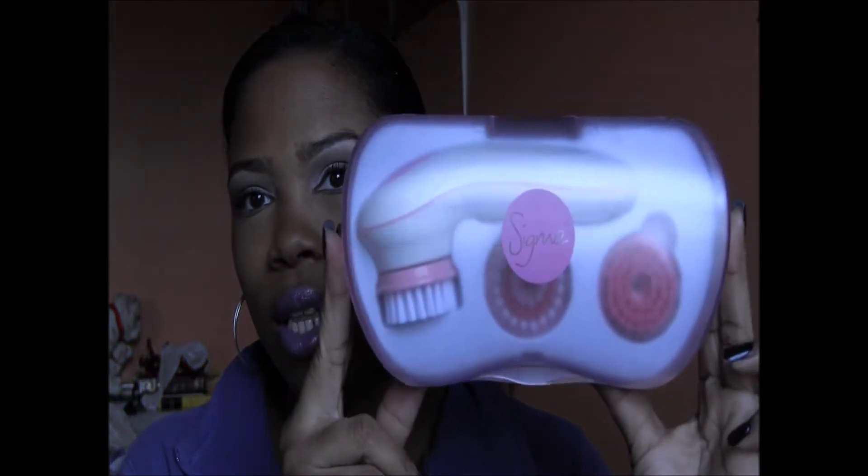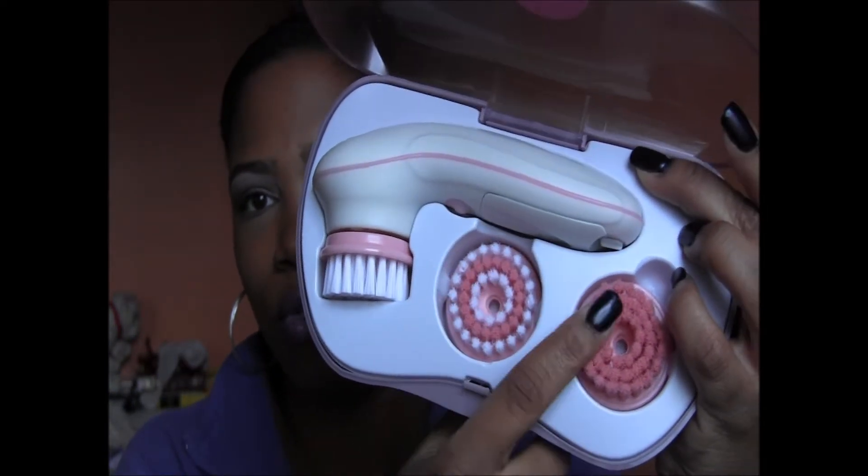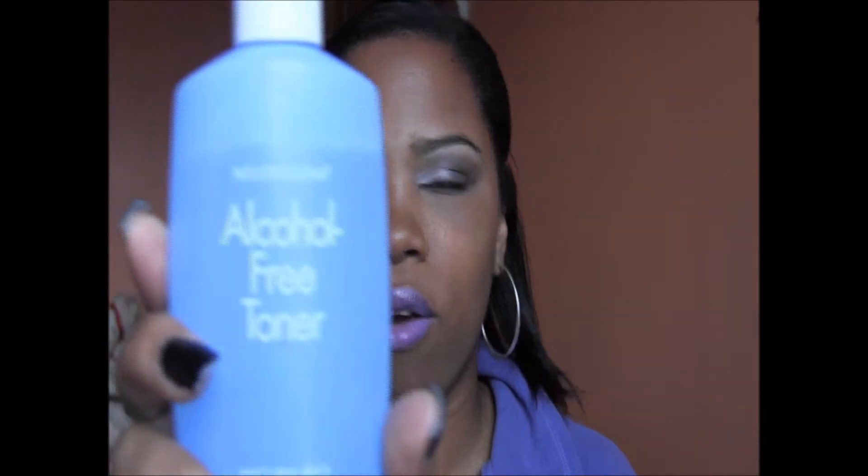First up is my Sigma Beauty cleansing tool. This is great — it leaves my skin feeling fresh and exfoliated. What I really like is that it's not only for your face, but you also have attachments for your body as well. You can use your own skincare product on it, your own facial wash — you don't have to buy anything specific like some other tools. With it I use my Neutrogena fresh foaming cleanser, followed by the alcohol-free toner.